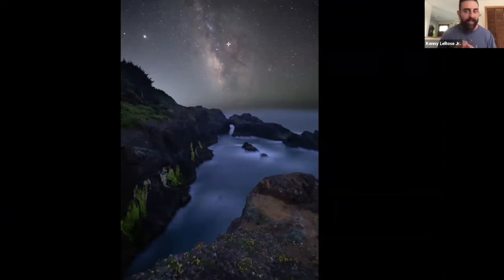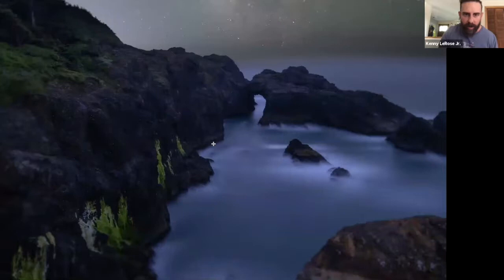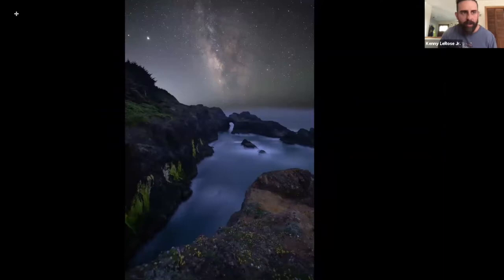I was able to grab all the details and colors on the foreground, and then blend the sky using masks in Photoshop. This process is not difficult at all — I teach it in my workshops. This type of blend is super easy. The sky is 15 images stacked through the program. The foreground is a separate single shot at probably around 640 ISO, 350 seconds — super low ISO.